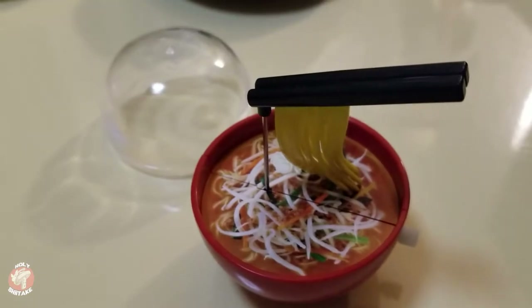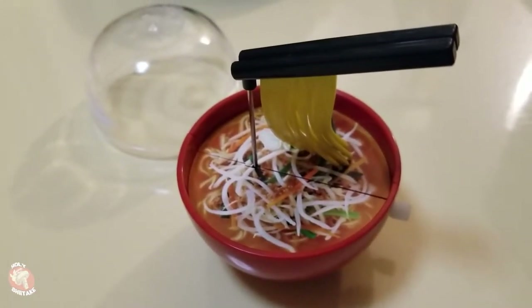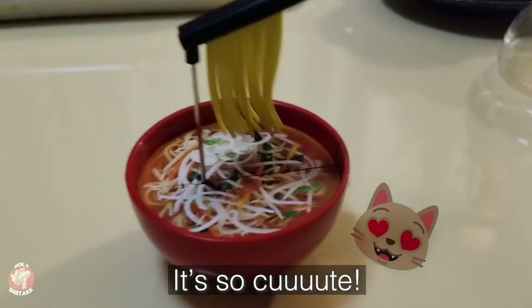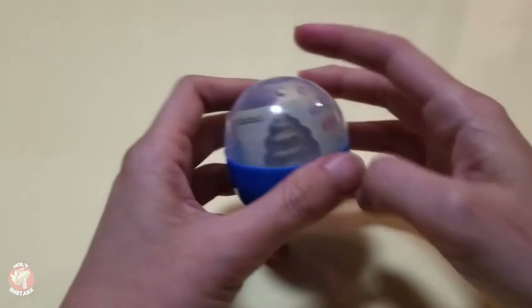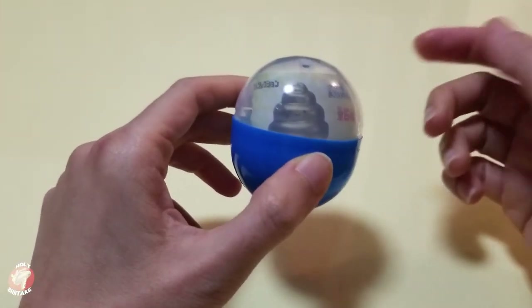And here it is! Now let's check out this little mini poopy capsule toy.